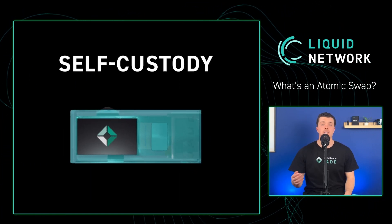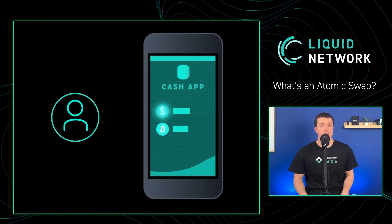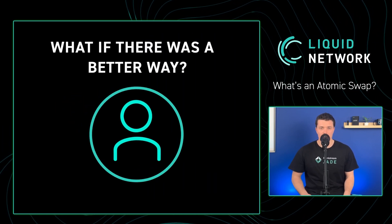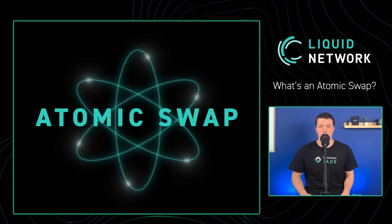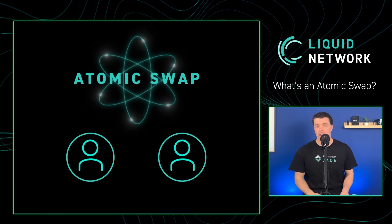In this scenario, your exchange functions as a middleman. You had to give them access to your dollars and bitcoin to facilitate the trade. But what if there's a better way? Enter atomic swaps.